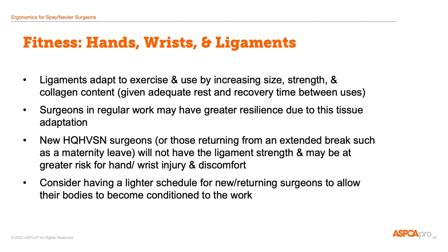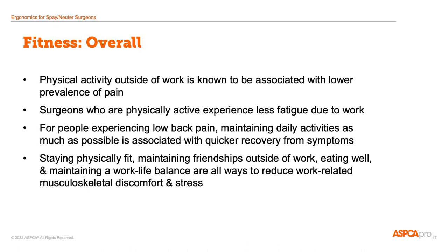We don't necessarily think of or talk about spay and neuter surgery as an activity that requires physical fitness or work hardening, but it does. As you do this work, your ligaments adapt, and if you give them the recovery time they need, they can adapt well. Gradual increases in work hours rather than starting off with a full-time schedule may be more likely to lead to well-adapted ligaments rather than injury and strain. And finally, physical activity outside of work is important to reducing physical discomfort while at work. There are no specific activities that research says are best — the key is simply being active and moving.